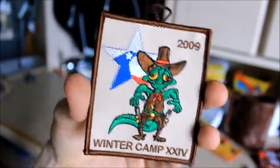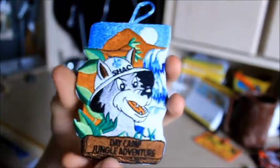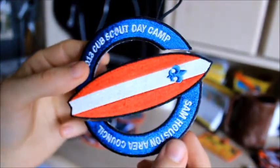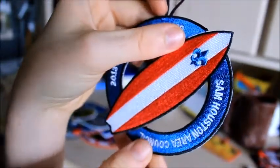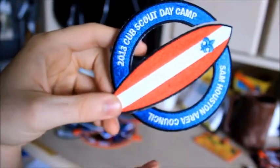Here is a Winter Camp patch from 2009. And if you look at that star — does it look familiar? Here's a 2012 Day Camp patch — it says 2012 right there. I didn't really like this one, just kind of weird to me. Here's my favorite Day Camp patch — 2013. It's a unique design, kind of a circle with holes in it. I believe it's supposed to be like this, but I've heard it's supposed to be all one piece. Either way, I think it's really cool and I wear this on my uniform a lot.